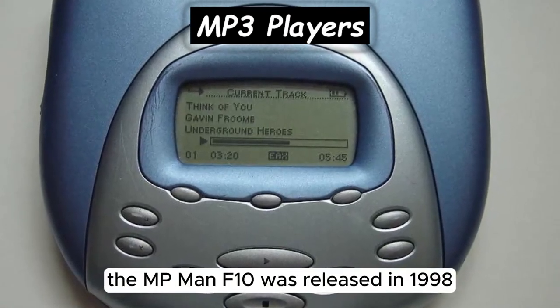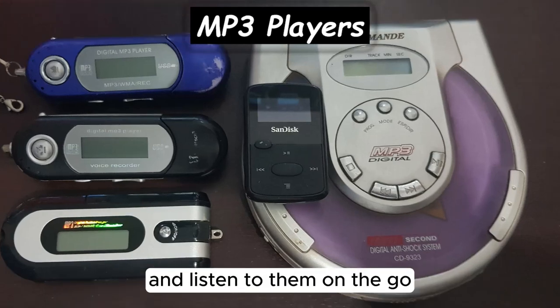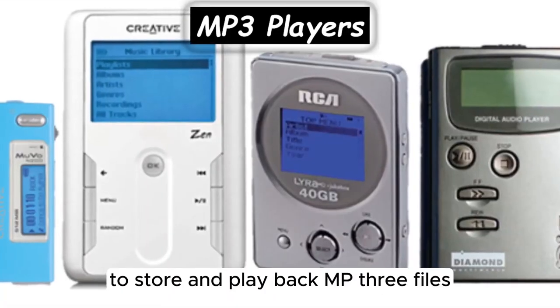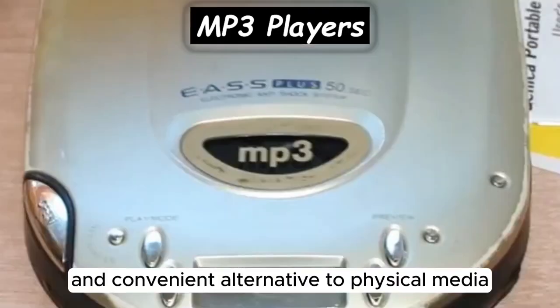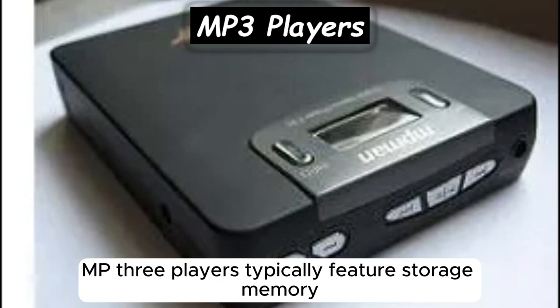The first portable MP3 player, the MPMAN F10, was released in 1998, allowing users to carry digital music files with them and listen to them on the go. MP3 players utilize digital audio compression technology to store and play back MP3 files, offering a compact and convenient alternative to physical media like CDs and cassette tapes.